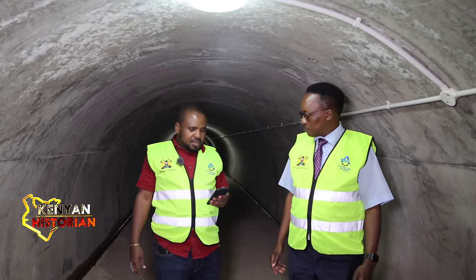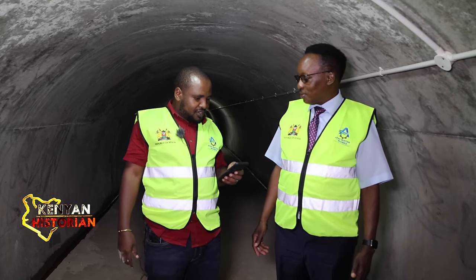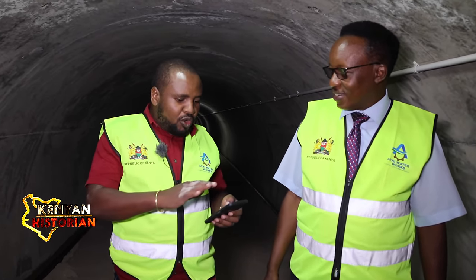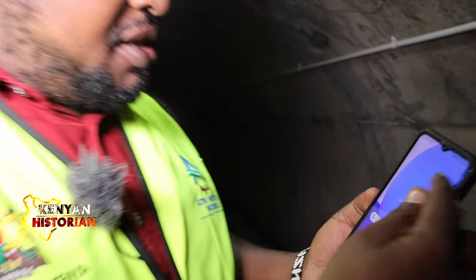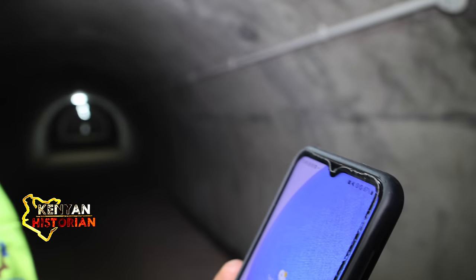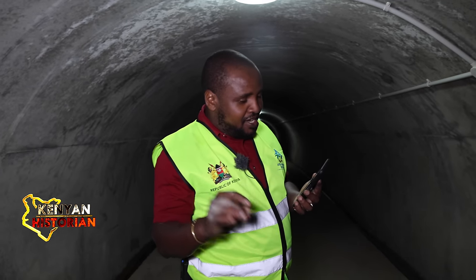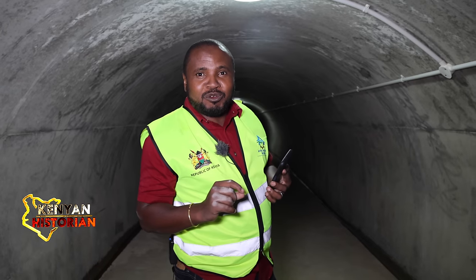We are quite deep — there is no network here. All my signal lines are off. So if you've been trying to call me, I am unreachable for now, until I get out of this tunnel.